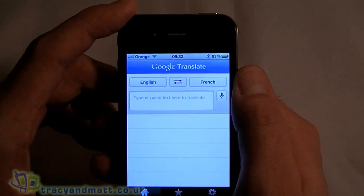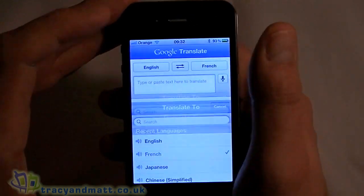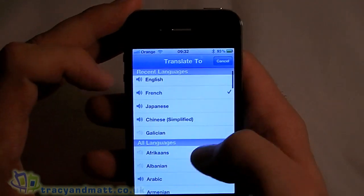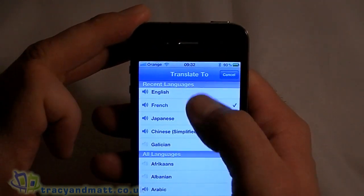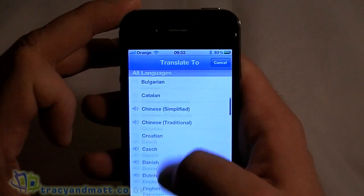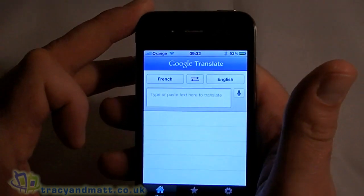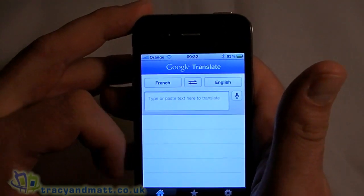Just to give you a quick overview: at the top here we've got two languages. The one on the left is the starting language, the one on the right is the language you're going to translate to. It stores your recent ones at the top and then you can scroll through all the other ones. There is a little button in between if you want to switch those around, if somebody else is going to translate back to you.